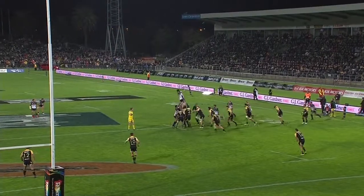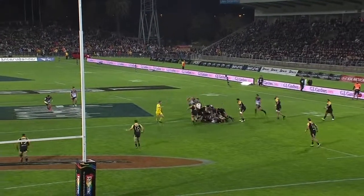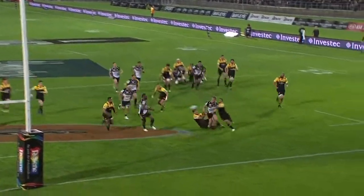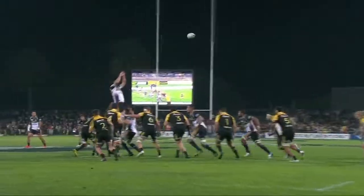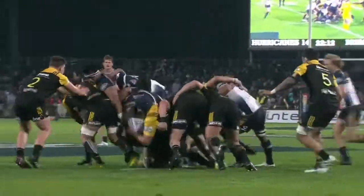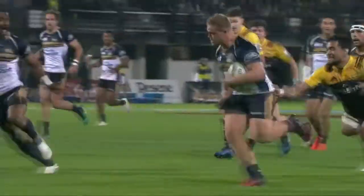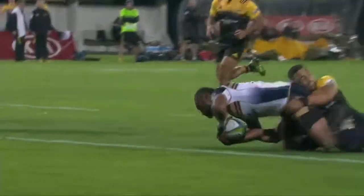What makes this try fantastic is that the Brumbies knew that the sack was going to come from the Hurricanes, and as a result exploited the space back on the inside of the tail of the line. If you watch Mayhew's line of running, following Powell around the corner and then offloading to Kouradrani for a fantastic try for the Brumbies.